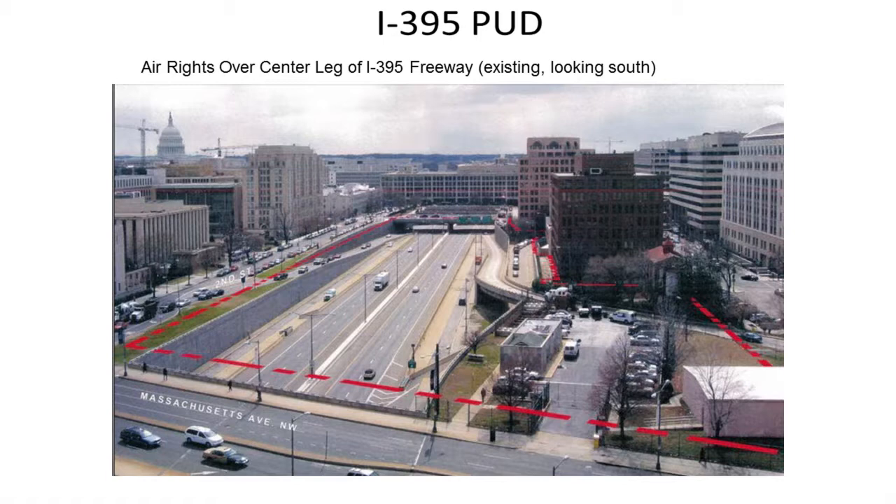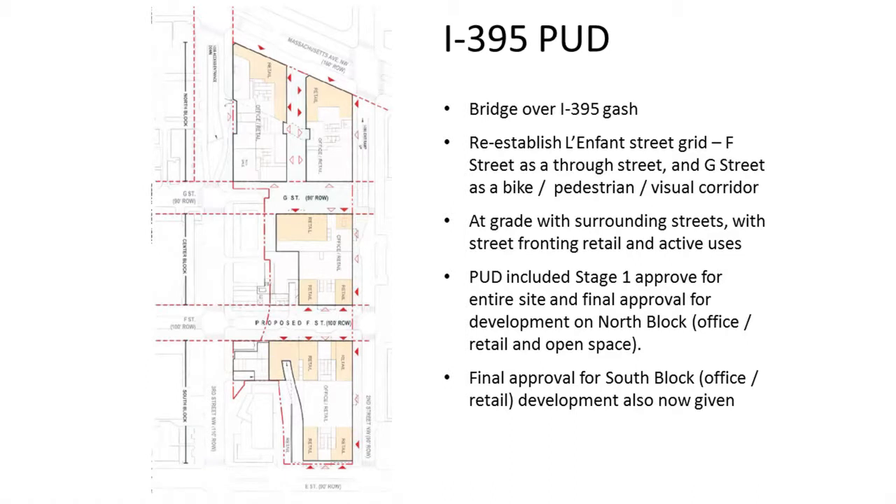In the Office of Planning, they call it the I-395 air rights project rather than Capitol Crossing. Tregoning noted it is one of the most obvious and egregious transportation intrusions in the city — it really does cut off the eastern part of the city east-west and has kind of stopped the development of downtown. Re-establishing the L'Enfant grid — F Street, G Street — bridging over and basically making it so that to any pedestrian, anyone who encounters this project, it will seem like the absolute continuation of the fabric of the city.